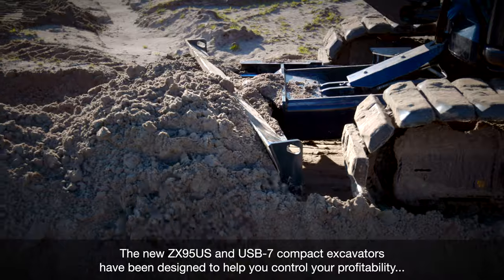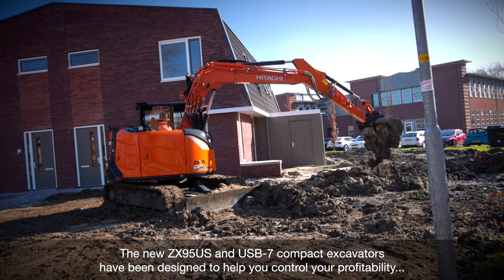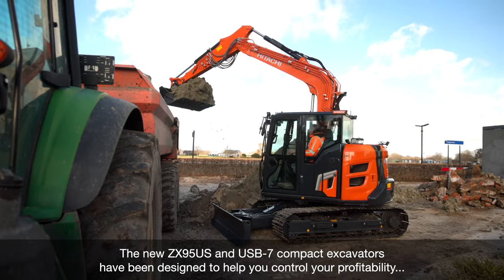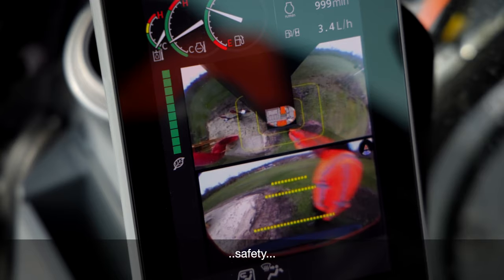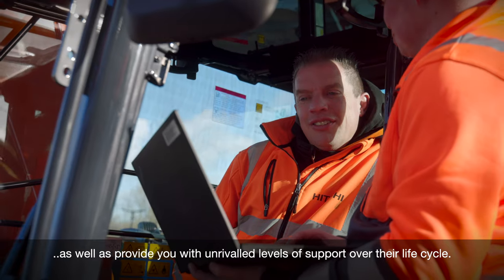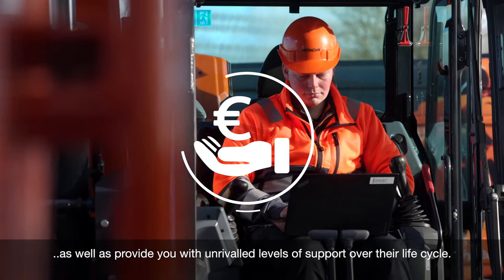The new ZX95 US and USB-7 compact excavators have been designed to help you control your profitability, comfort, safety and uptime, as well as provide you with unrivalled levels of support over their lifecycle.